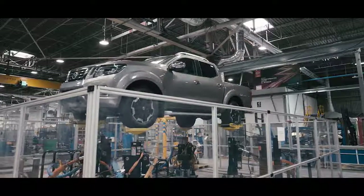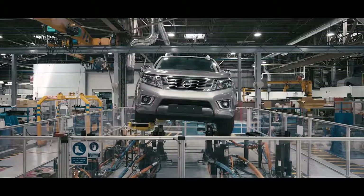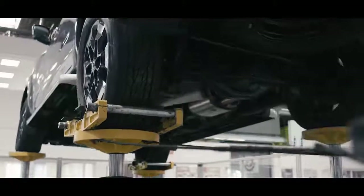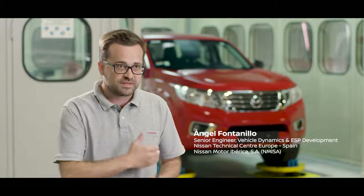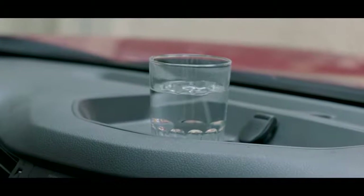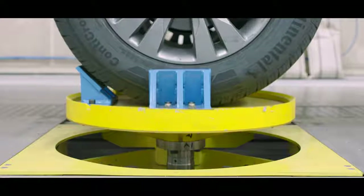Our 4x4 vehicles go through a very extensive test program, from very extreme road simulation with a very big wheel displacement to the test that we perform in the Ride Comfort Bench, with very small amplitudes. Even for a 4x4 vehicle, it's just as important to care about the tiny input from the road to the very extreme inputs such as off-road conditions.